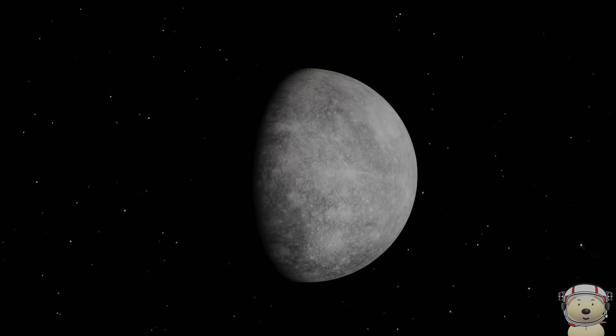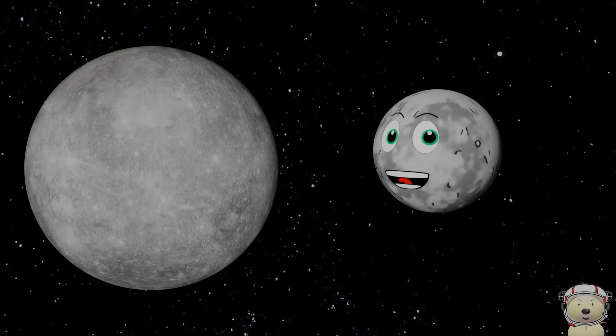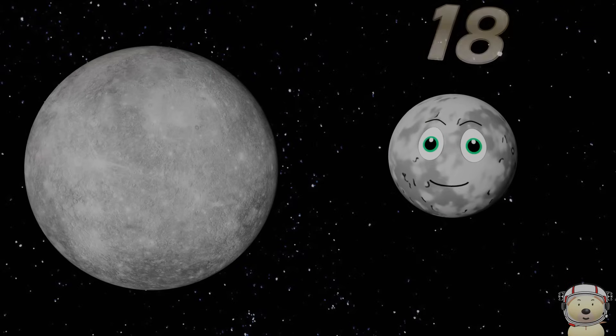Mercury. I'm the smallest planet in our solar system. You could fit over 18 of me inside your Earth.